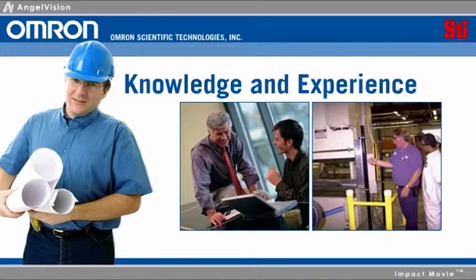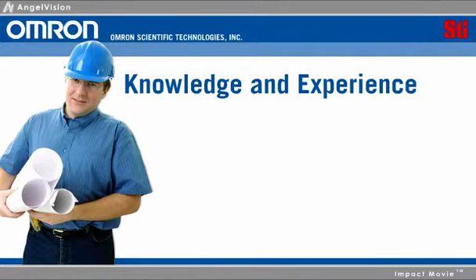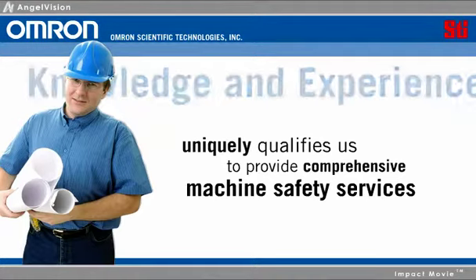We'll even help you determine which safety standards need to be met. That's because our thorough knowledge of applicable standards, not to mention the latest in guarding technologies, uniquely qualifies us to provide comprehensive machine safety services. Let our experienced professionals help you with all your OSHA and ANSI compliance issues.